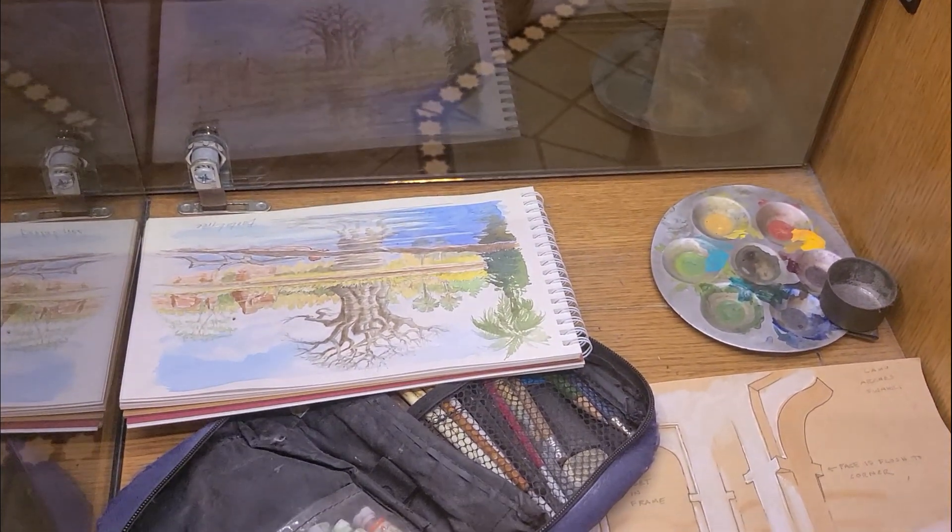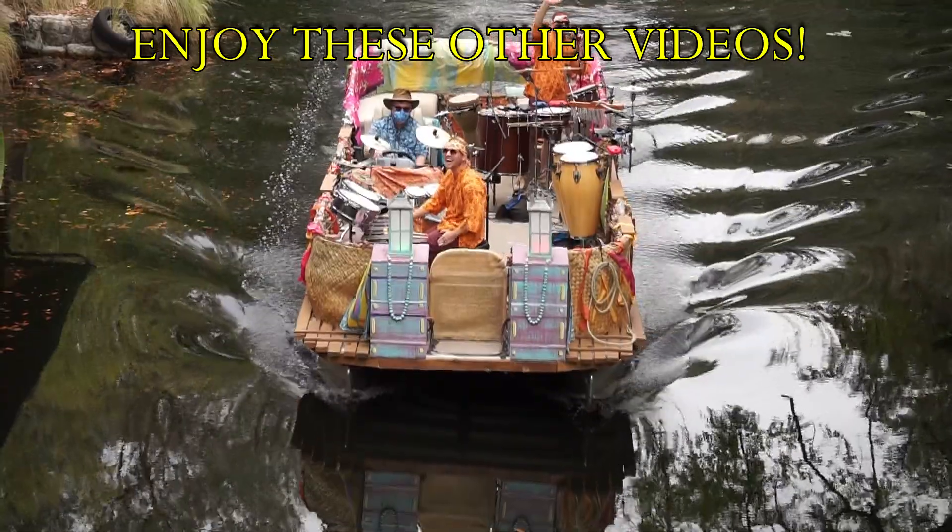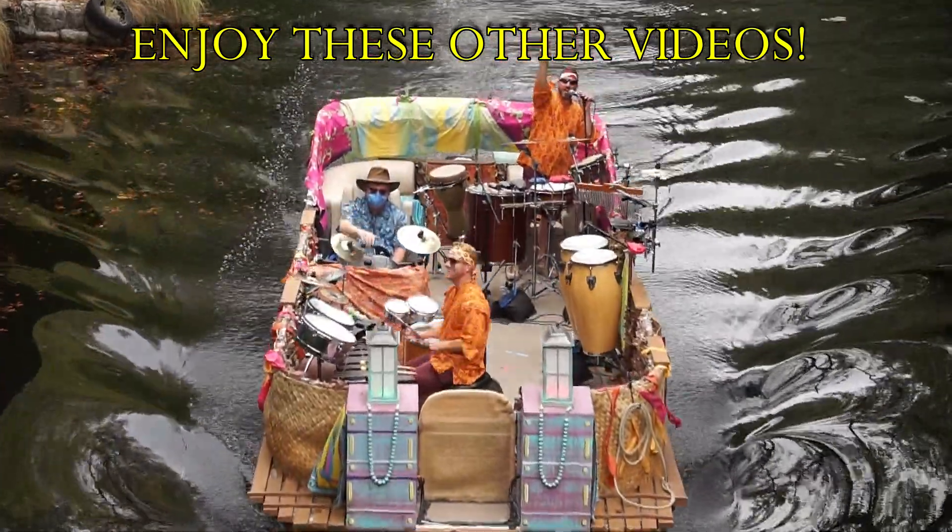I hope you enjoyed this look into the often overlooked details at Discovery Island in Disney's Animal Kingdom. Thanks for joining me — this is Brad, and I will see you where our adventures take us next. Until next time, safe travels everyone.